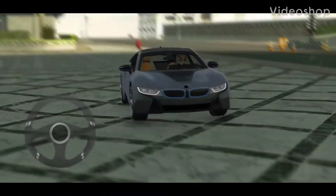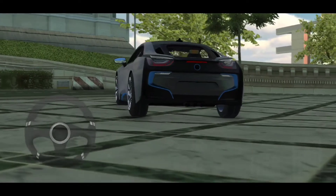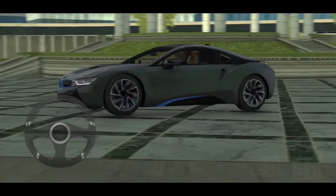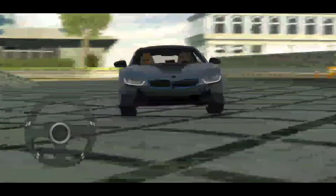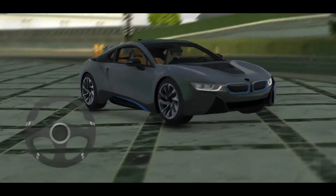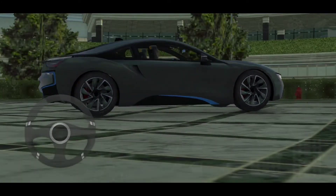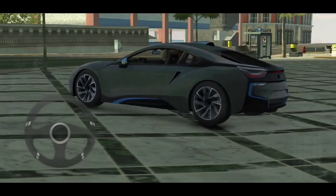Today we're going to be taking a look at the BMW i8. This is one of what I like to call premium cars, where you actually have to use real money to get them, but I got this one from another person using in-game money — and it did cost me a lot. This is really one of my favorite cars, so I thought I'd start out reviewing this one first. Let's go look at the interior.